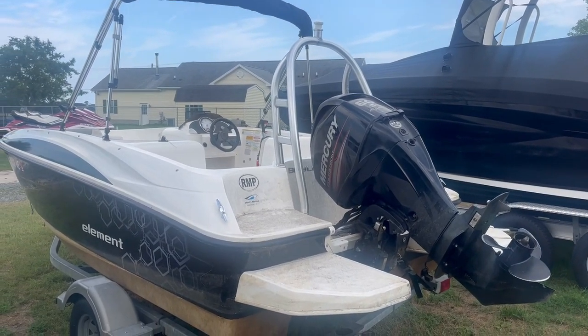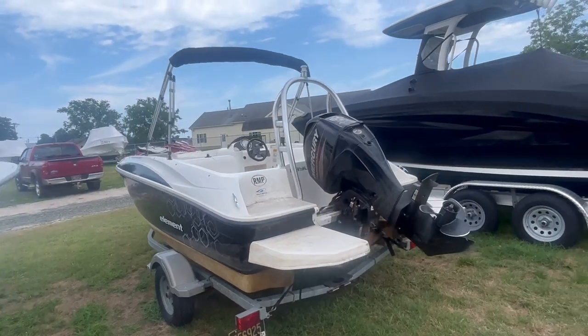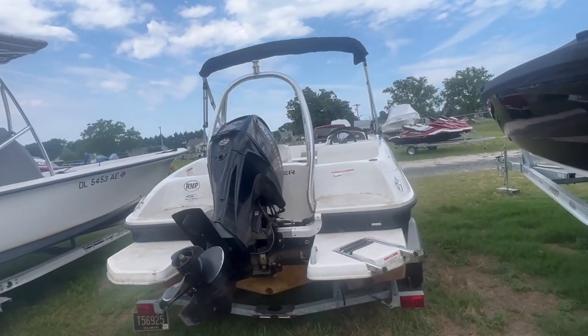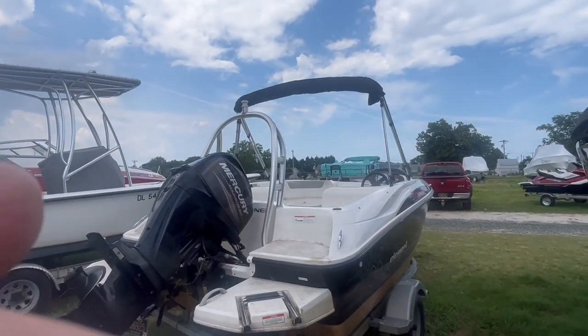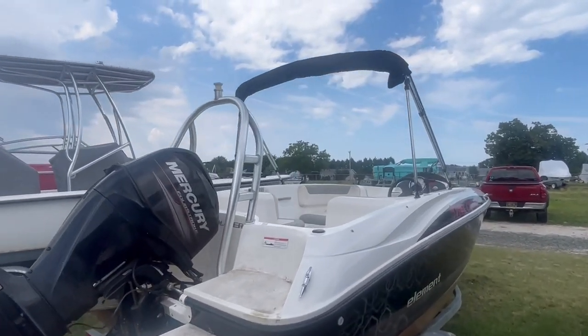Good afternoon everyone. The boat we're showing you today is a 2014 Bayliner Element with a 60 horsepower Mercury four-stroke Bigfoot engine. This is a very simple, easy boat to operate.